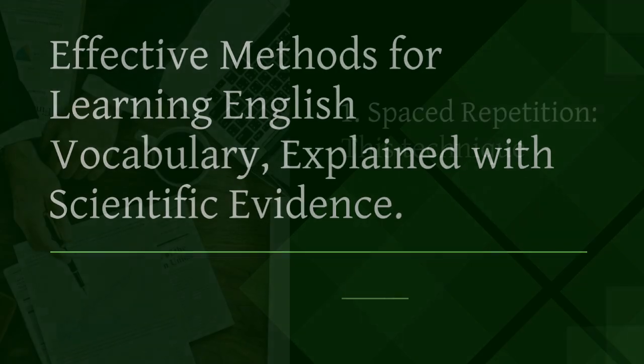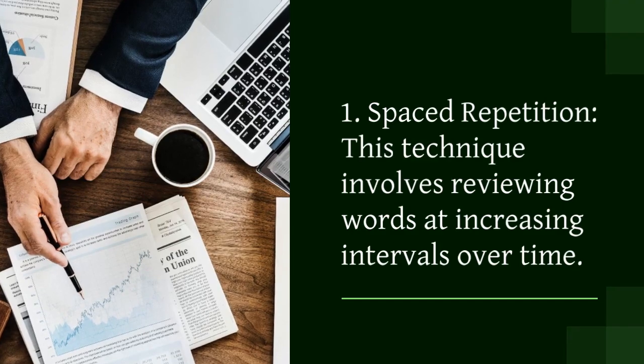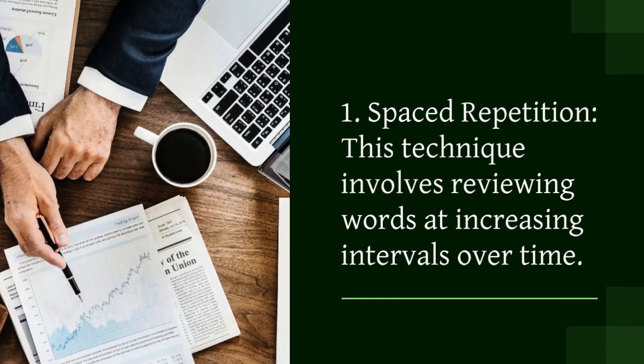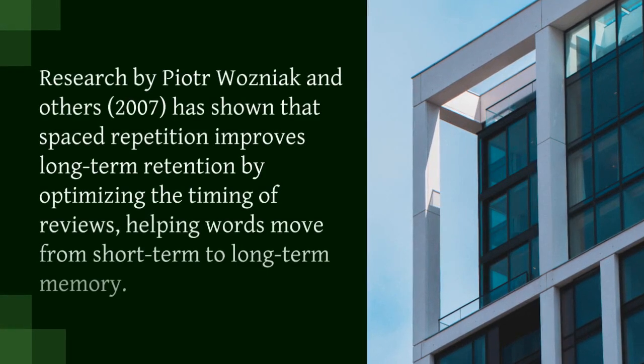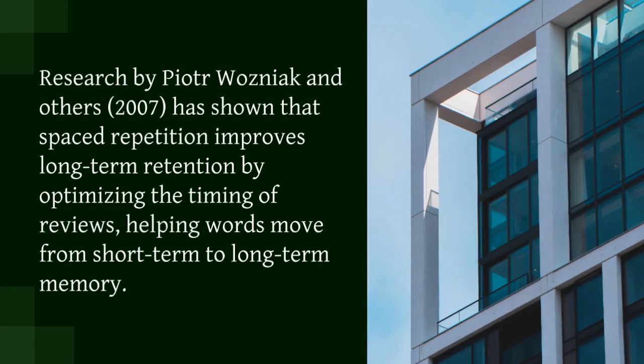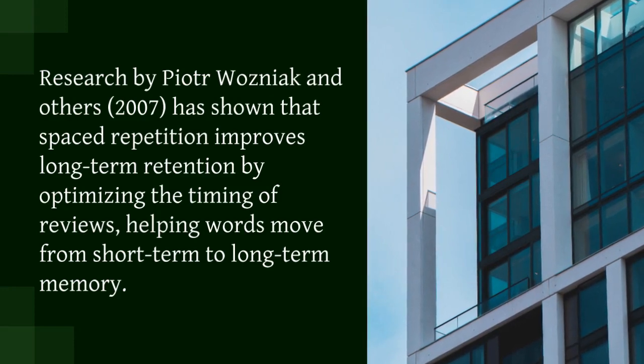1. Spaced repetition. This technique involves reviewing words at increasing intervals over time. Research by Piotr Wozniak and others in 2007 has shown that spaced repetition improves long-term retention by optimizing the timing of reviews, helping words move from short-term to long-term memory.